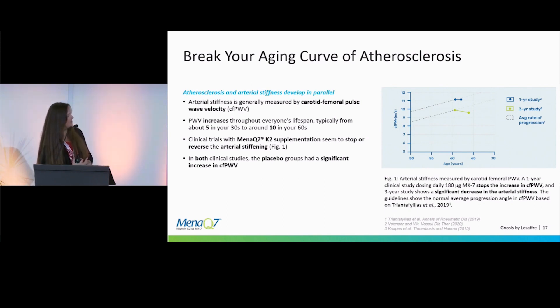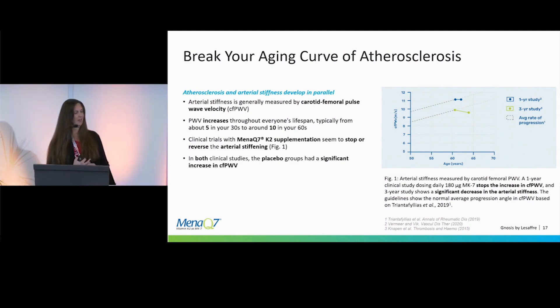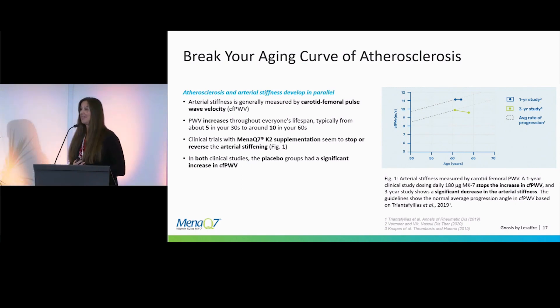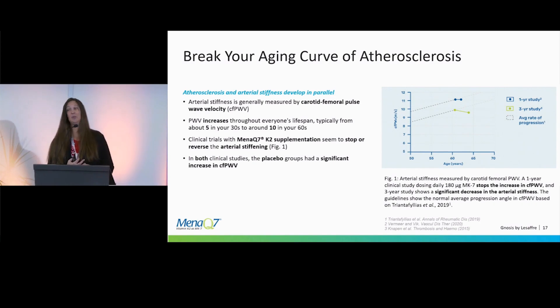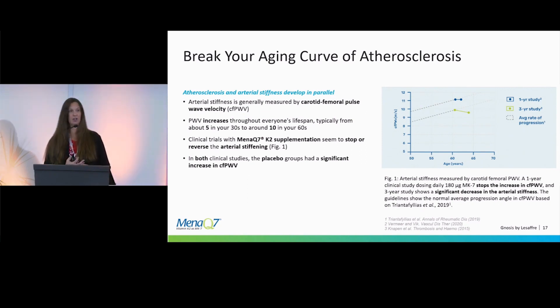As you can see, the placebo group continued to progress into greater arterial stiffness — something we need to take seriously. The three-year group, shown in the green dots at the bottom of the graph, actually reversed that stiffness. We really want people to understand that this is something they should seriously take into consideration as they are aging.